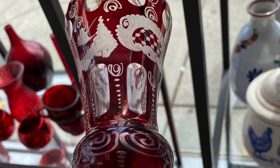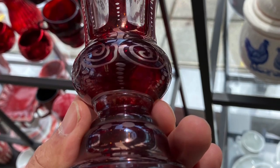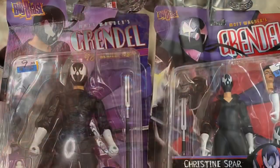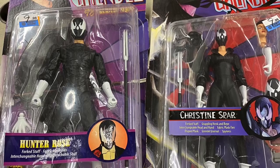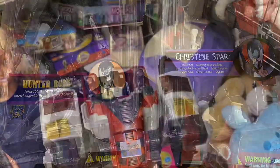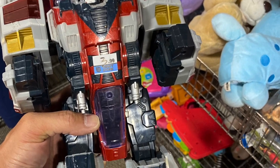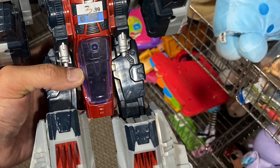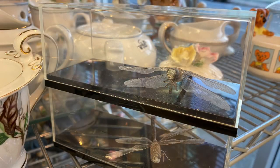Here's some Czechoslovakian flash glass — they call it flash glass because of the red color cut back to clear. And here are some figurines from my youth based on the comic book Grendel, pretty cool. Also a gigantic Transformer for $3.99 — it was a deal but it's not that old, so I left it. And what's with these dead dragonflies in cases for $1.99 each? Weird.